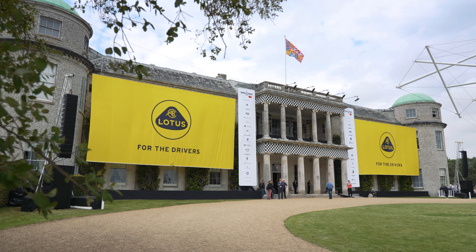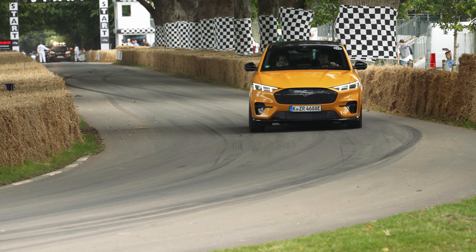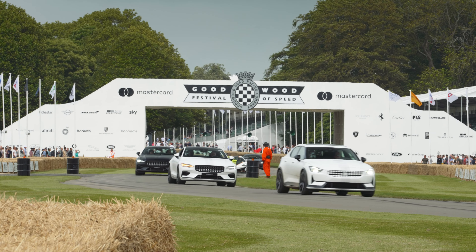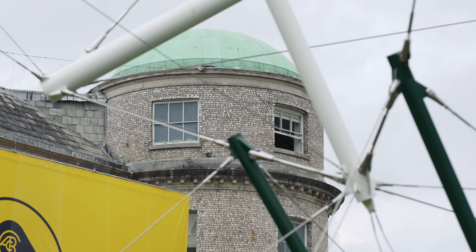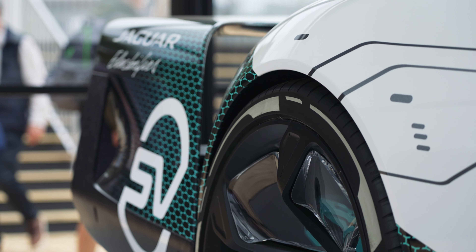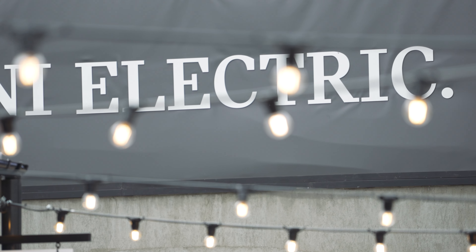This year's Festival of Speed has been somewhat of a roller coaster given the ongoing and ever-adapting restrictions across the UK. Fortunately, the Goodwood team worked tirelessly and were able to register Festival of Speed as one of the government pilot events, which enabled the show to go on. Before we jump into our top five best EV moments, I wanted to show our appreciation to the overall increase and focus around electric vehicles at this year's show.